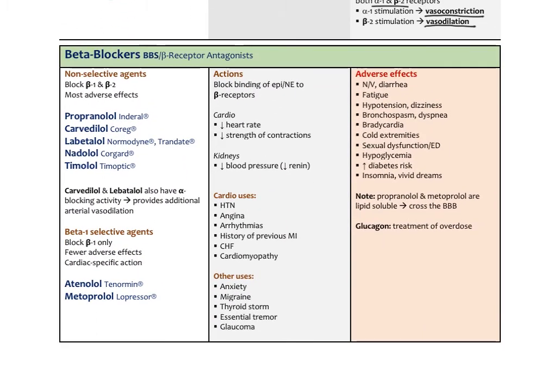Beta-blockers block the beta receptors and come in different types — either blocking both beta-1 and beta-2, or selective to beta-1 specifically. Non-selective agents block both beta-1 and beta-2 and have the most adverse effects because of their generalized action. These include propranolol (also known as Inderal), carvedilol (brand name Coreg), labetalol, nadolol, and timolol. Carvedilol and labetalol also have alpha-blocking activity, so they promote arterial vasodilation. Beta-1 selective agents like atenolol and metoprolol are specific to the heart's beta-1 receptors and have fewer adverse effects.